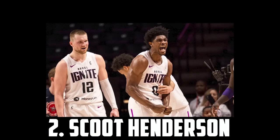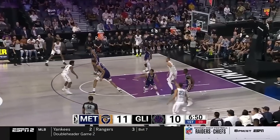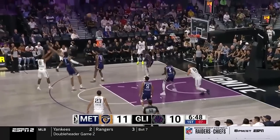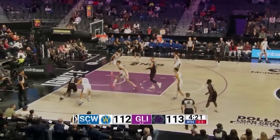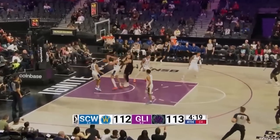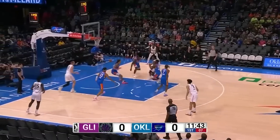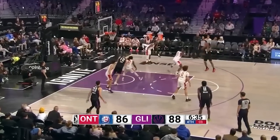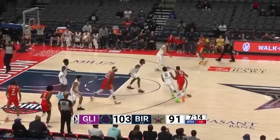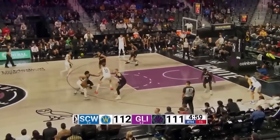My 2nd best prospect in the draft is Scoot Henderson, the 6'3 guy out of the G League Ignite. Scoot is just an incredible prospect and I'm confident he'll be great from the jump. He didn't have the season he's capable of and was constantly battling injury, but he's proven he can be dominant against high level competition. He's an elite playmaker, an incredible athlete and a fiery competitor. Henderson will tear defenses up with his burst, decision making and pull-up shooting, and I think he'll even finish better inside when teams can't just pack the paint. So I'm all in on Scoot — there should be no doubt that he's the number 2 guy in this class.